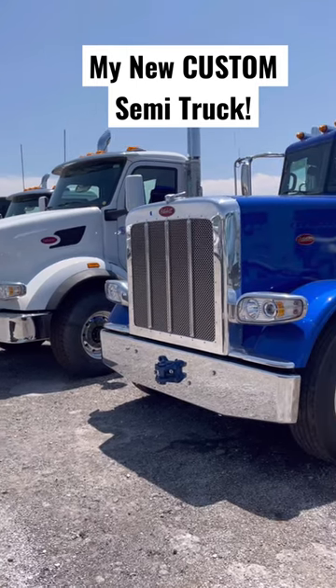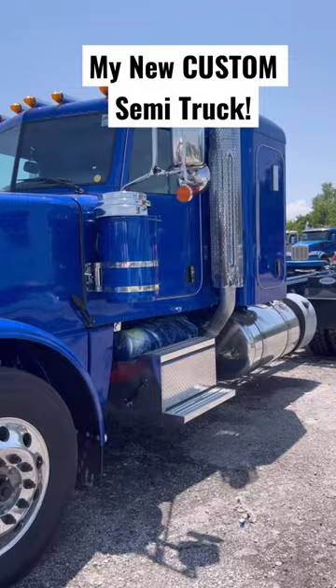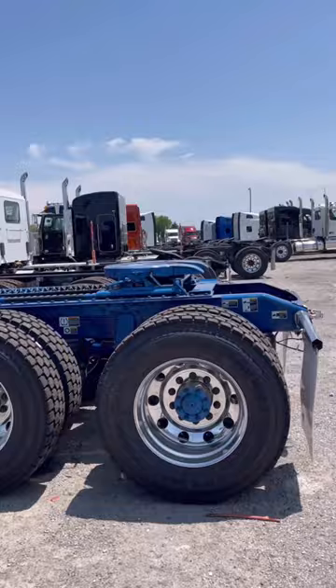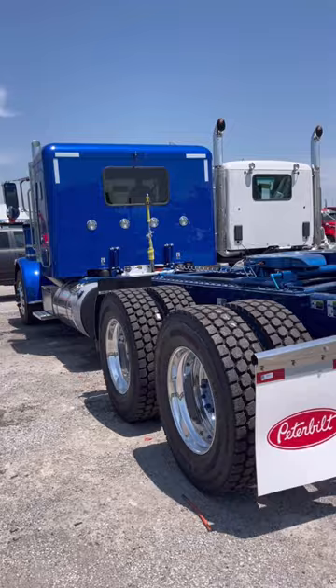Here it is guys, my brand new custom ordered Peterbilt 389. I spec this thing for heavy haul and just an all-around useful truck. But at the end of the day, this is my very own custom ordered, custom built Peterbilt to my specs. And man, I could not be more happy and just so freaking excited to take delivery of this thing in Tennessee.